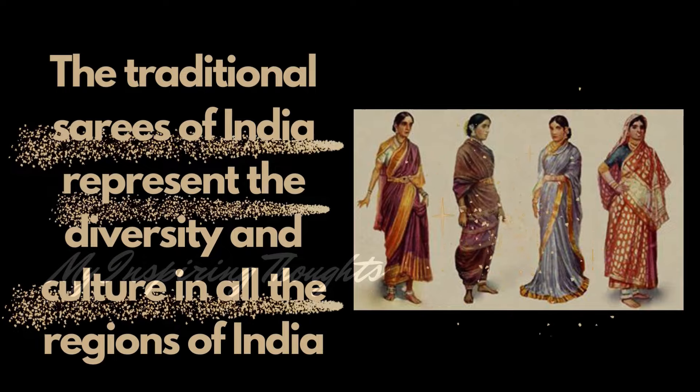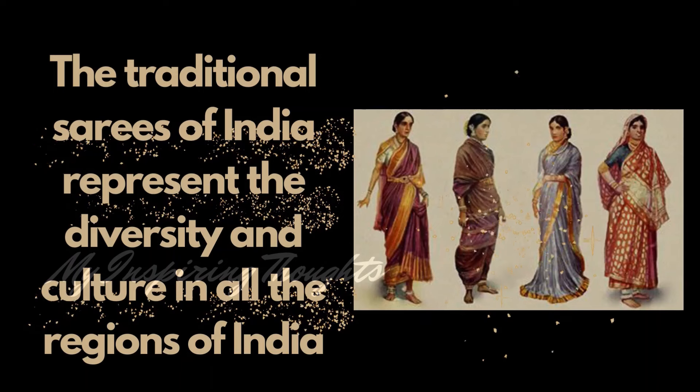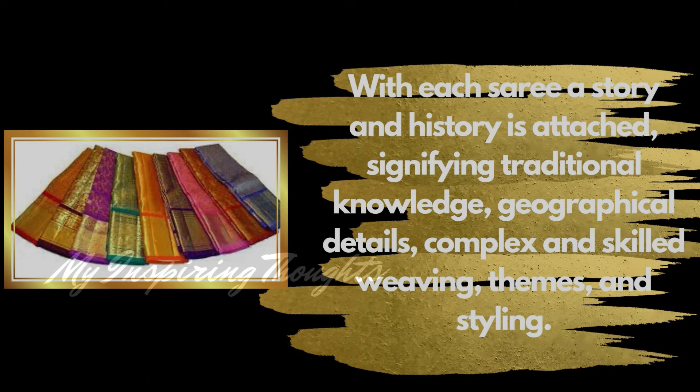The traditional sarees of India represent the diversity and culture in all the regions of India. With each saree, a story and history is attached, signifying traditional knowledge, geographical details, complex and skilled weaving themes and styling.